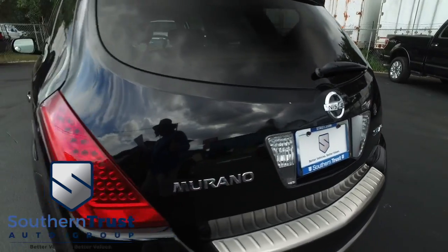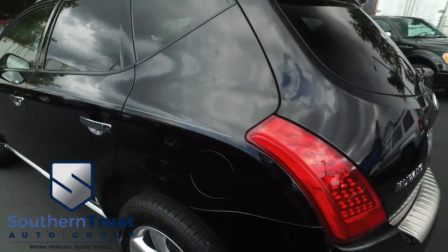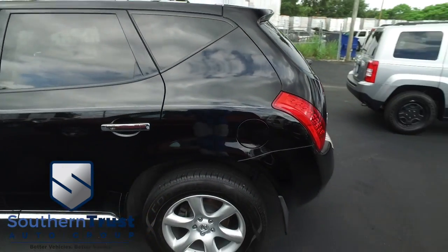Today, Southern Trust proudly presents this beautiful 2006 Nissan Murano SE All-Wheel Drive.